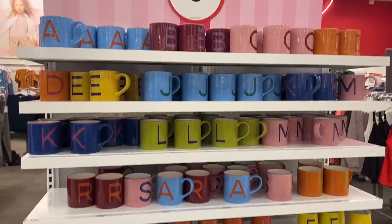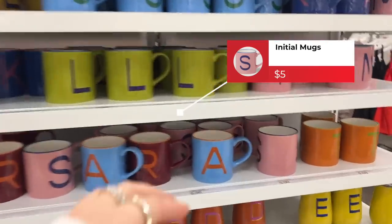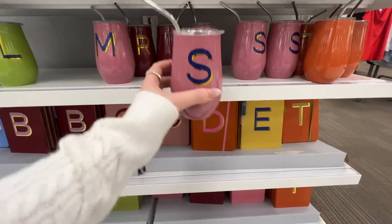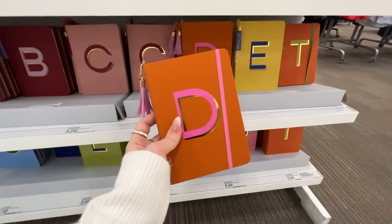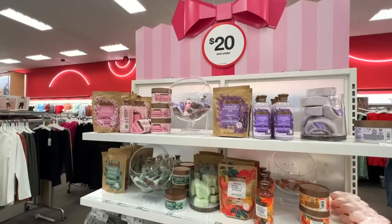If you're looking for an initial gift, over here by Opal House they have all these initial mugs for only $5. They also have the initials in a wine tumbler size as well as a personalized journal — all $5. The color is different depending on which initial you get.